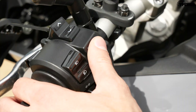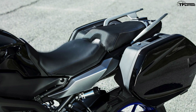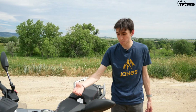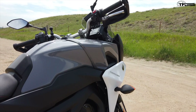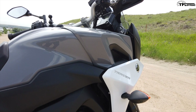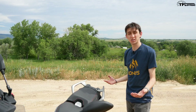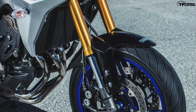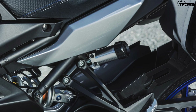Also missing on the standard model is cruise control. The GT also comes standard with a quick shifter and color-matched side cases. This bike does have the integrated mounts for them if you want to add them on later — they're available in the armor gray that the standard Tracer comes in as well. The last thing the GT gets you is upgraded suspension: fully adjustable front forks and a remote preload adjuster for the rear.